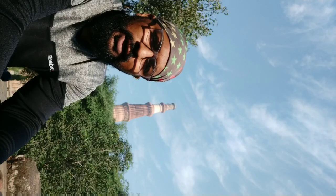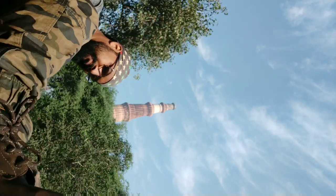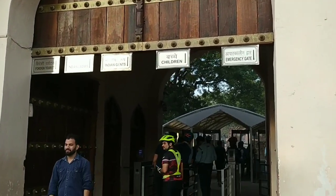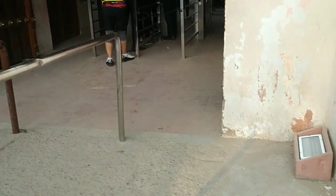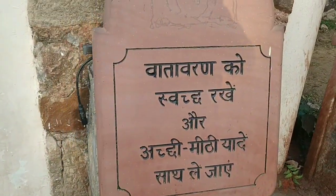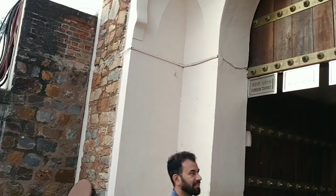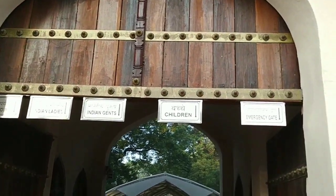Let me show you what the entry looks like. You will have to buy a token which will cost you around 40 rupees — it's the same kind of token you get at metro stations. Then just put the token and go inside.